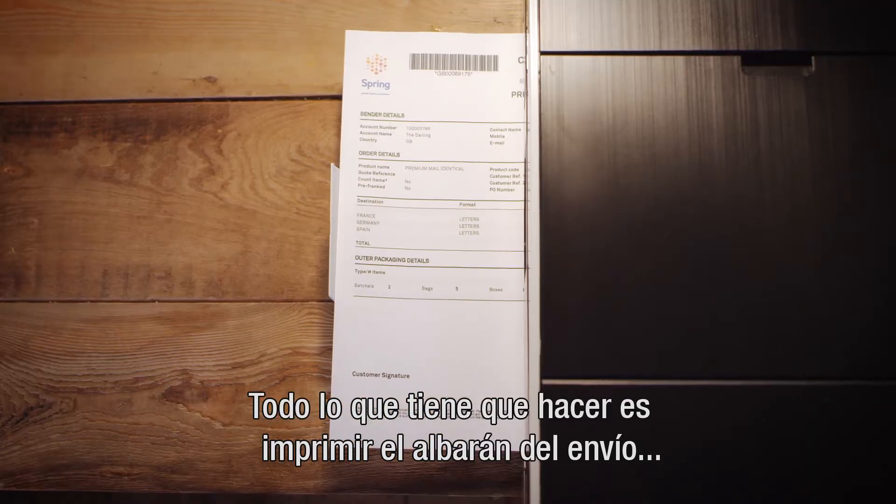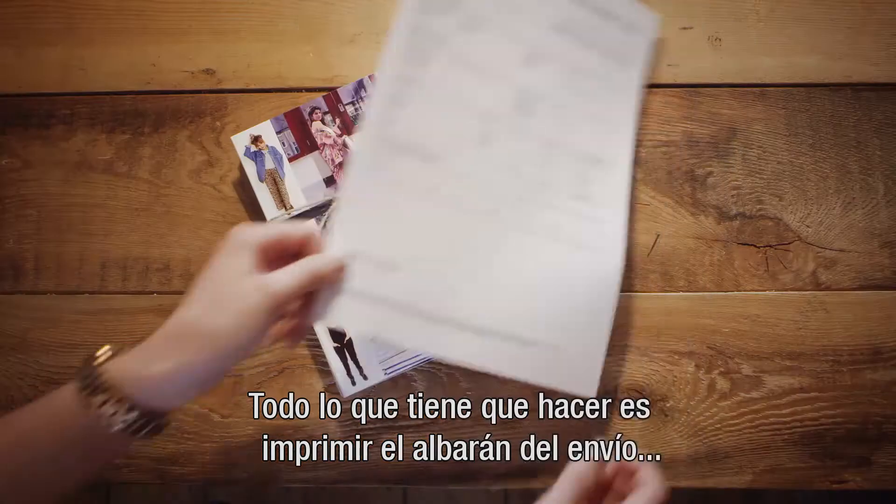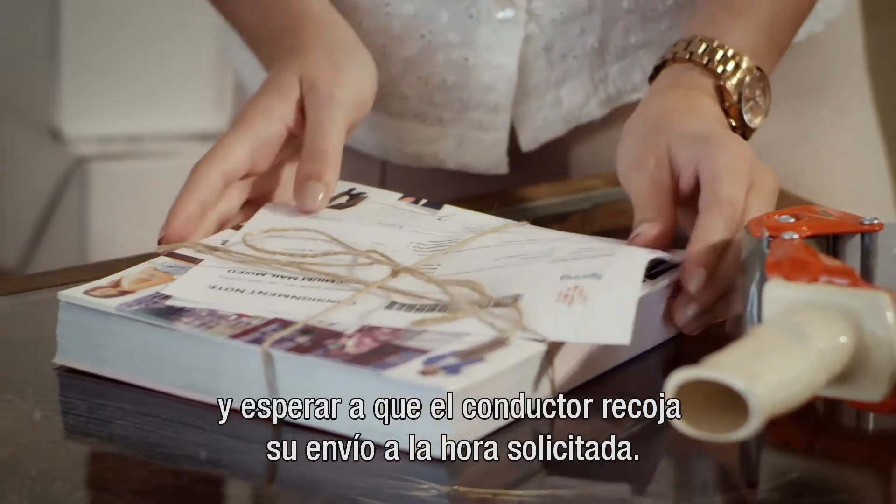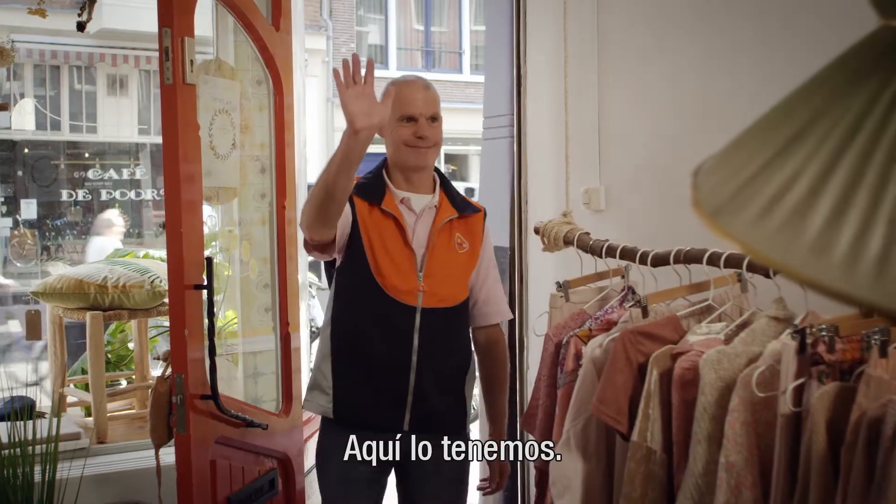All you have to do is print your order documentation and wait for the driver to pick up your shipment at the agreed time. There he is!